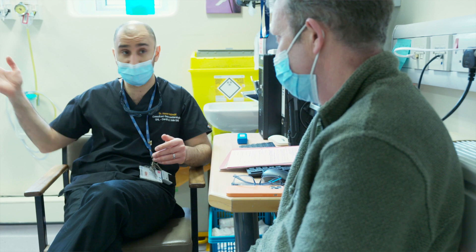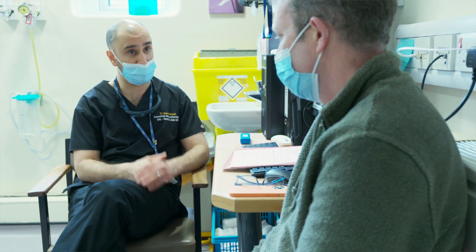We also found that the transnasal endoscopy procedure can be performed in a typical outpatient room, so the space required for a transoral endoscopy isn't necessarily needed.